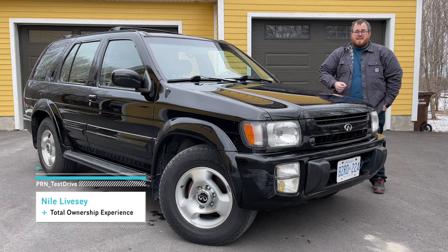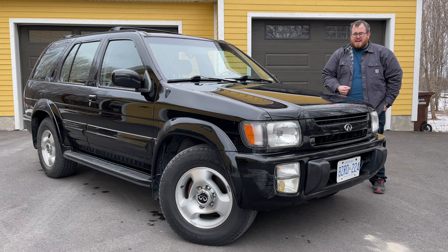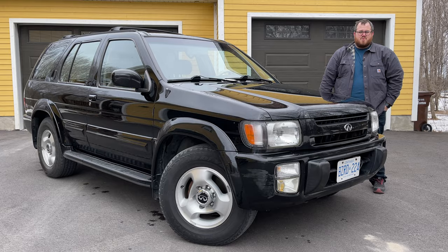About two years ago, I did a video on the beginning of the Infiniti brand, back when Nissan decided to get into the luxury game. It was quite an interesting time for the Japanese manufacturers because you had both Lexus and Acura coming out with vehicles in the 80s and 90s, and Infiniti as well.